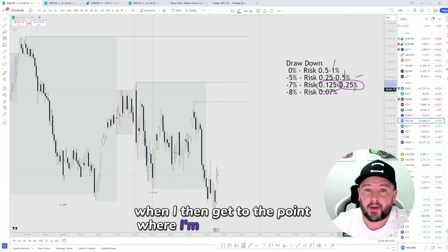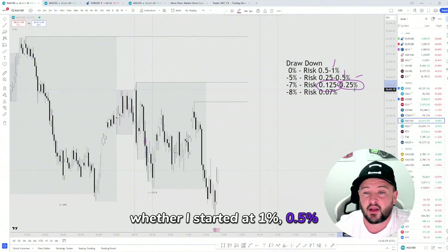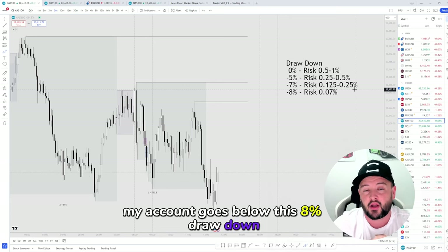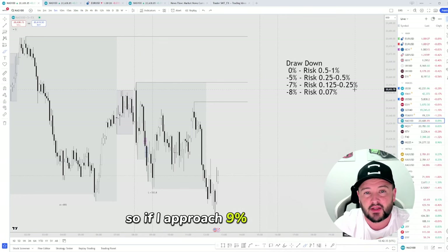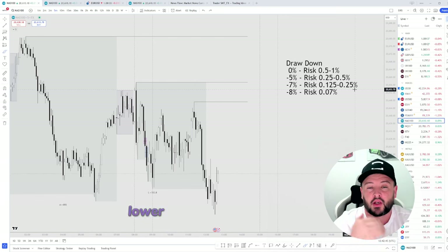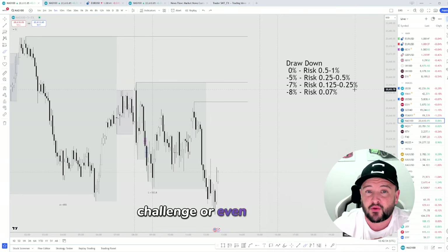When I get to the point where I'm at 8% drawdown, that's when I would halve it again. This would be a flat rate regardless of where I'm trading — whether I started at 1% or half a percent, I would reduce it down to 0.07% risk. And if for any reason my account goes below this 8% drawdown, I would halve that again but shorten the intervals. So if I approach 9% drawdown, I would halve it to 0.04% risk. If I then reach 9.5% drawdown, I lower that risk again and keep doing that. That way it should be very, very difficult for you to blow a challenge or even lose your funded accounts.